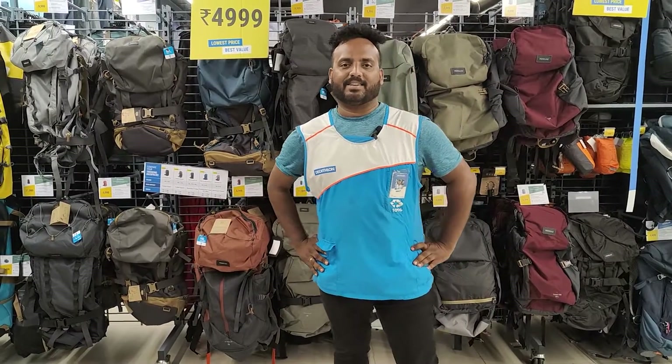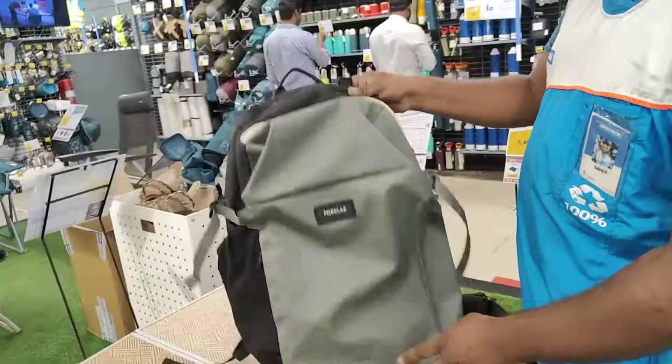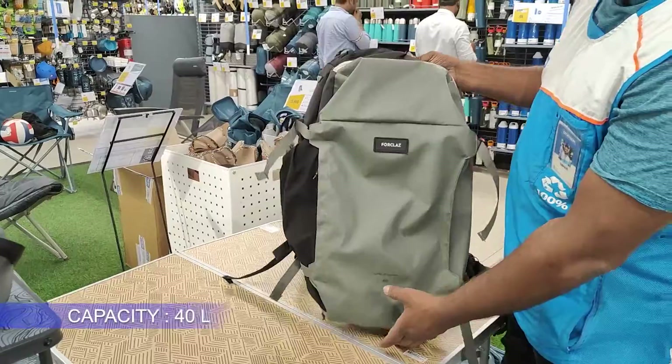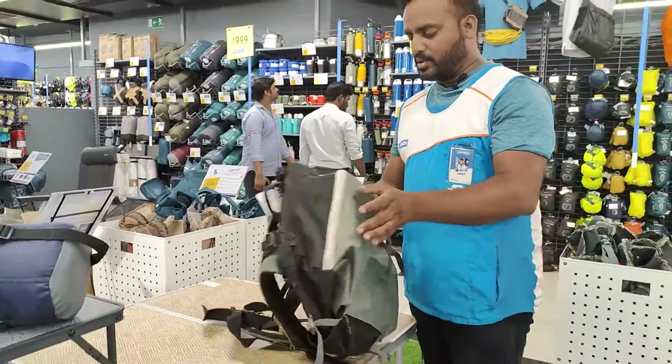Hey guys, welcome to Subrajin. Back with another video. Here is a new model bag. This bag is 40 liter size. This is a suitcase type.